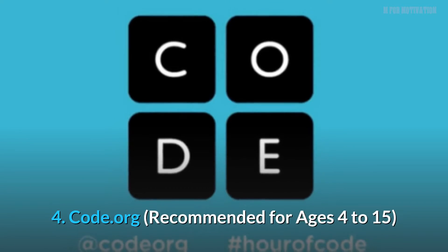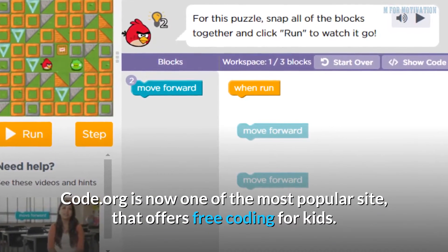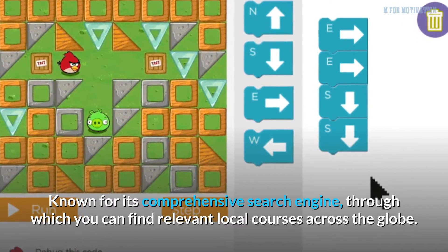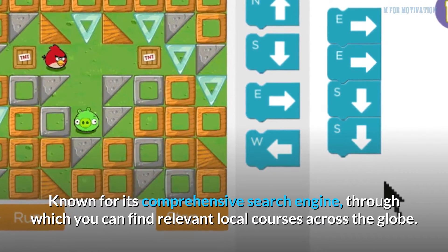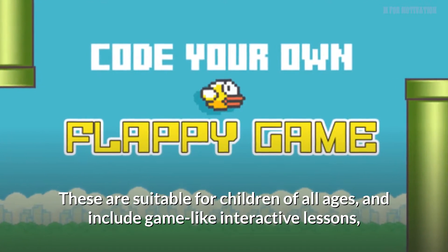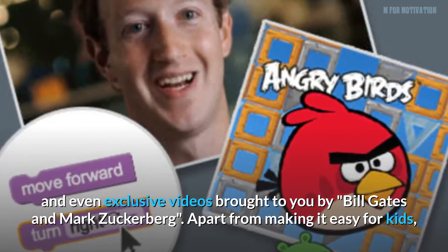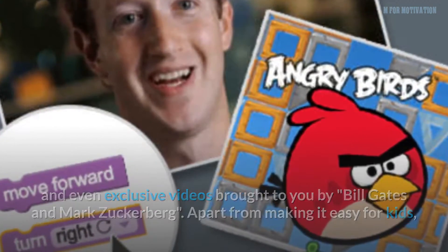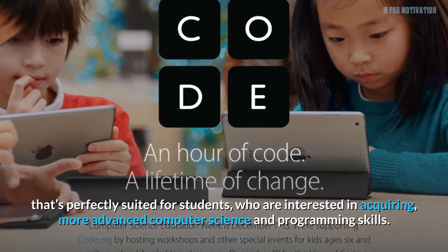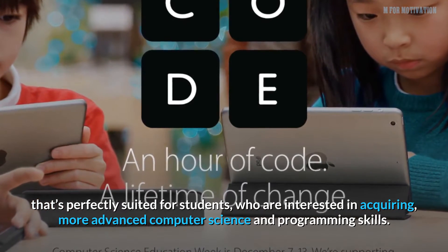4. Code.org, recommended for ages 4 to 15. Code.org is now one of the most popular sites that offers free coding for kids. Known for its comprehensive search engine through which you can find relevant local courses across the globe, these are suitable for children of all ages and include game-like interactive lessons, and even exclusive videos brought to you by Bill Gates and Mark Zuckerberg. Apart from making it easy for kids to get a grip on the basics, this site also has a lot of content that's perfectly suited for students who are interested in acquiring more advanced computer science and programming skills.